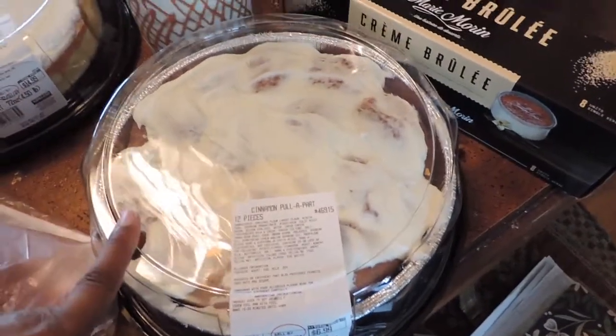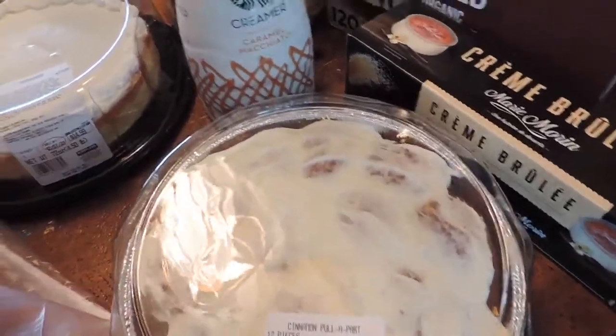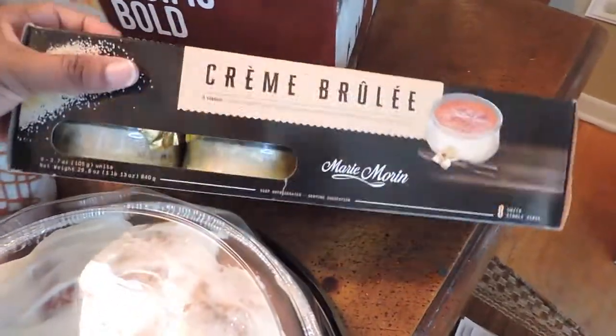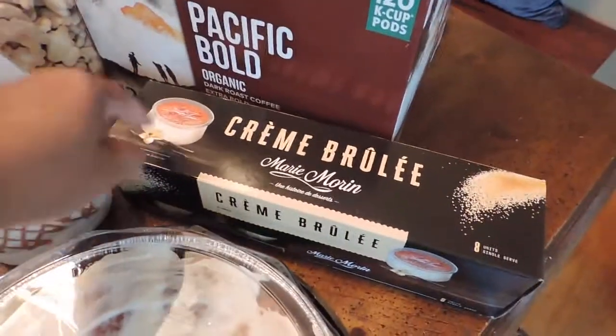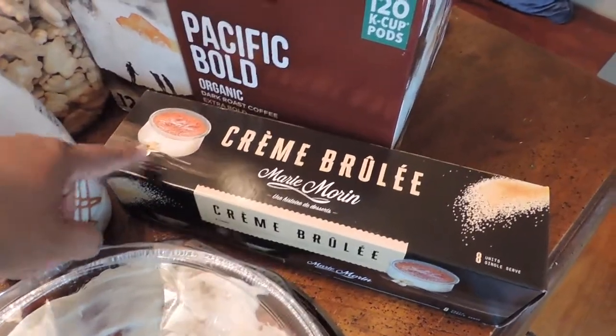My husband also picked up this cinnamon pull apart — it's 12 pieces. I'm sure he'll love this with his coffee. I got some creme brulees and there are eight small ones in here. Those tiramisu from last time were delicious, they were so good. And these creme brulees are good too — I had them years ago but haven't had them recently.